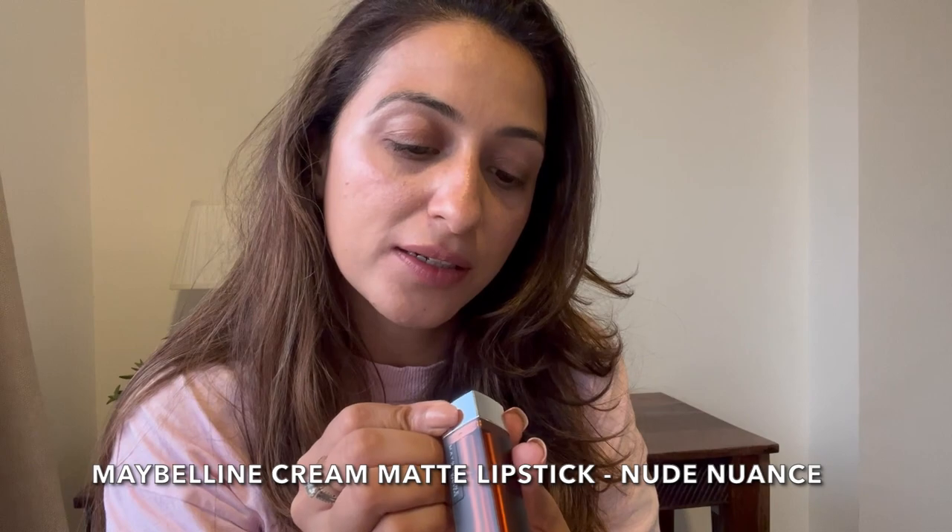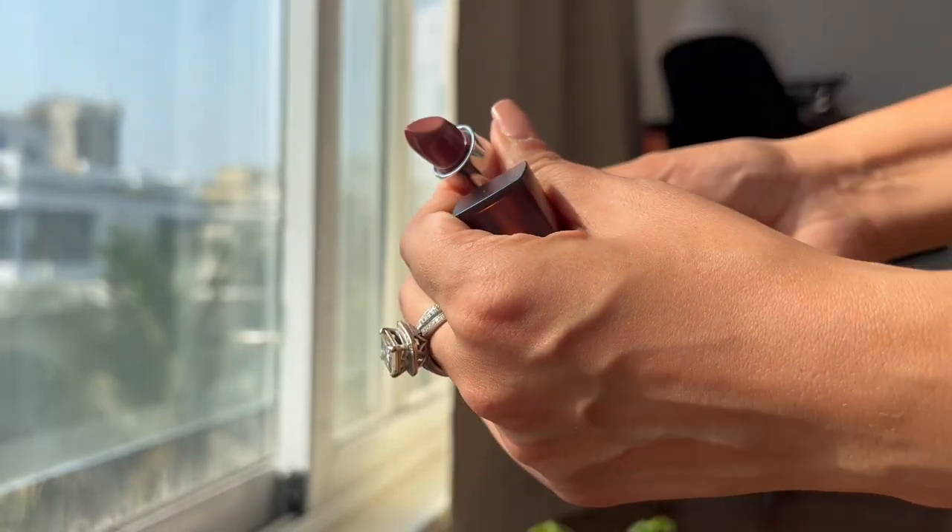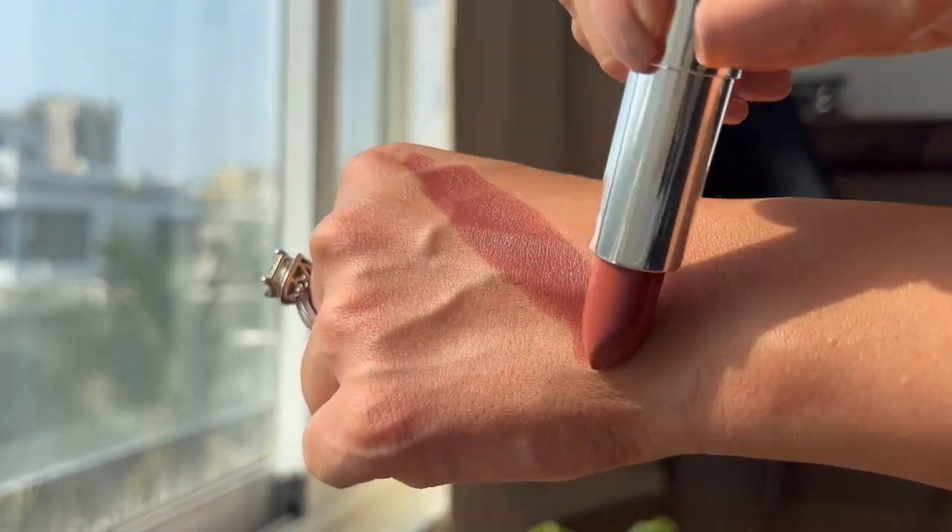Next up is Maybelline — I can't do an affordable lipsticks video without Maybelline. This is the Maybelline Creamy Matte Lipstick in the shade 'Nude Nuance' — I've been meaning to try this for a while. What a beautiful nude shade! If you like deep nude lipsticks, this is a beautiful shade — a proper brown nude. It glides on very well, there's a lot of product in it, and you can't go wrong with Maybelline. I think this was around 200-something rupees with the Amazon discounts.